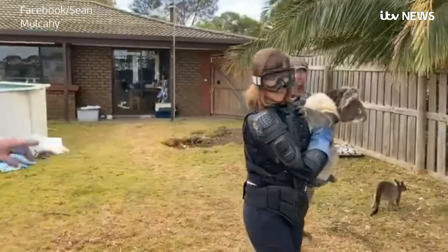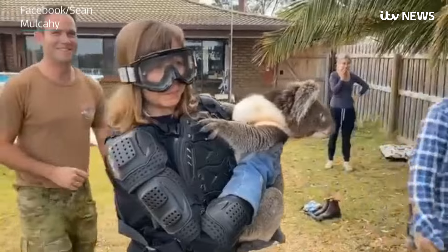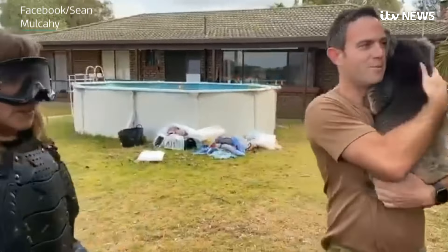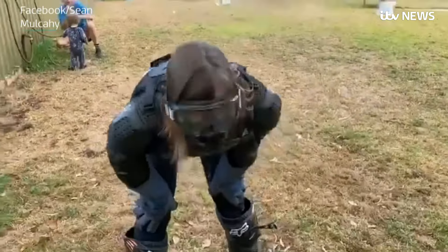I thought he was okay. Notice I have an extra thumb on each hand compared to the koala. Take it off me! Okay. Good boy. Good work Sam. Thanks mate. That was great. You're kidding me. You're kidding me.